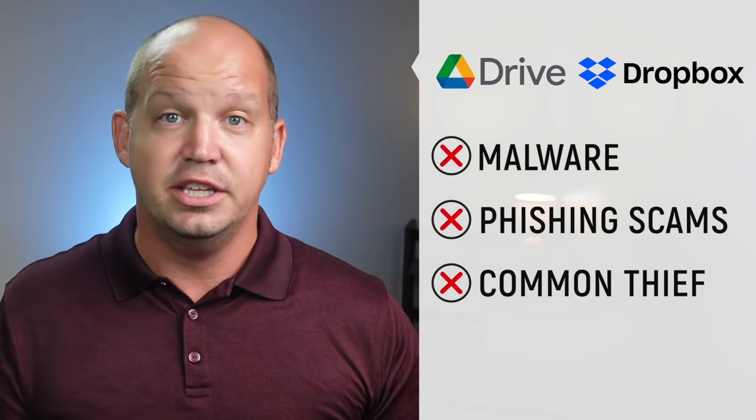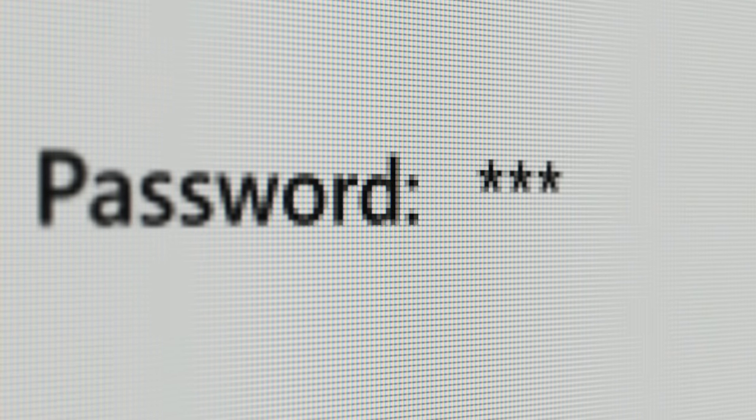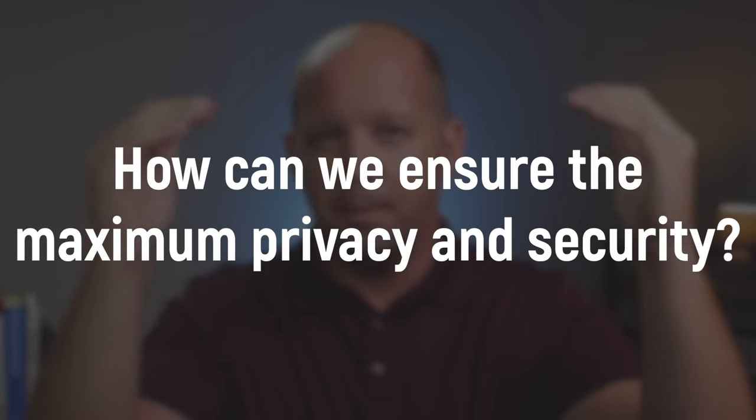Trusting these companies with our data may seem like a big risk, but in many cases it's actually safer than keeping it on your own computer. Google Drive and Dropbox aren't susceptible to malware, phishing scams, and common thieves like you and I are. These companies have entire teams dedicated to maintaining the integrity of their data centers, while there's probably just one password standing between your most sensitive data and anyone trying to access it. The goal here is trust reduction. So which cloud storage providers can we trust, and what steps can you take to ensure maximum privacy and security?